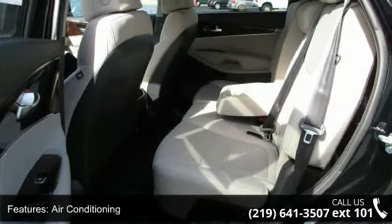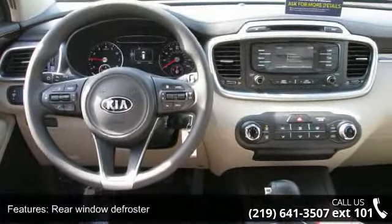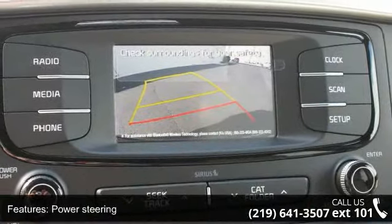Additional features include power windows, remote keyless entry, steering wheel mounted audio controls, 4-wheel independent suspension, and speed sensing steering. This vehicle shows low mileage and has a smooth ride.